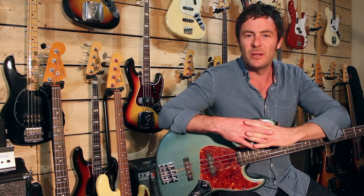Hi everybody at VintageandRare.com, this is Andy Baxter at my showroom here in London and I'd like to give you a little tour.